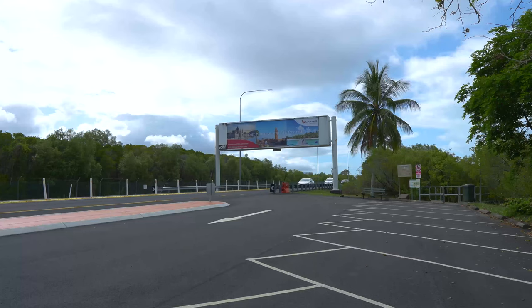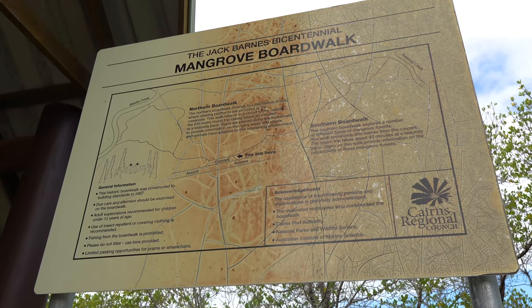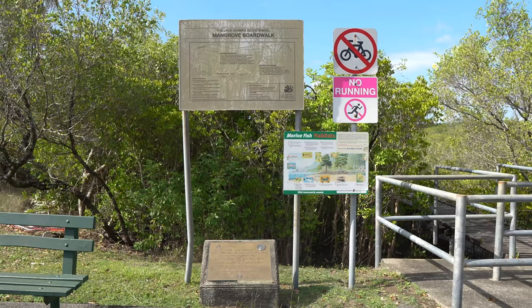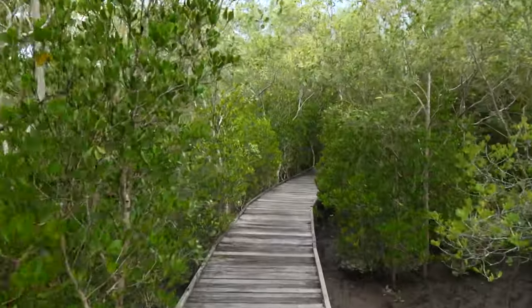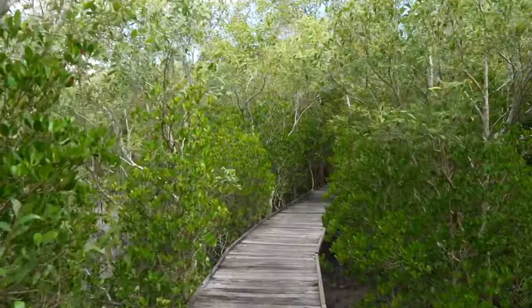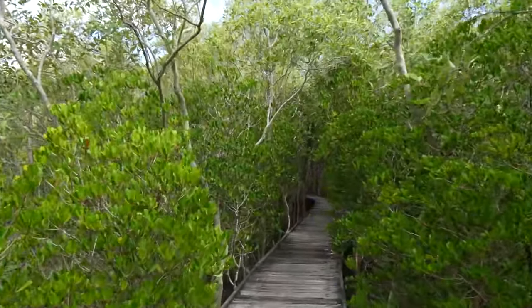The Jack Barnes Boardwalk was opened in 1988 to commemorate the Queensland Bicentennial. Although it was closed for a few years for repair, it has only just reopened again. The boardwalk was originally named in honour of Dr Jack Barnes, known for his research on the box jellyfish.